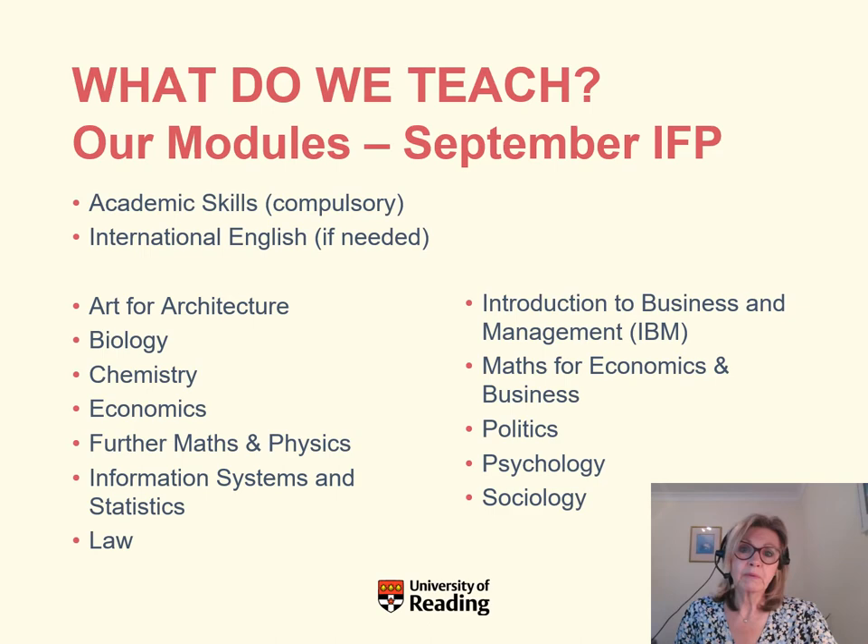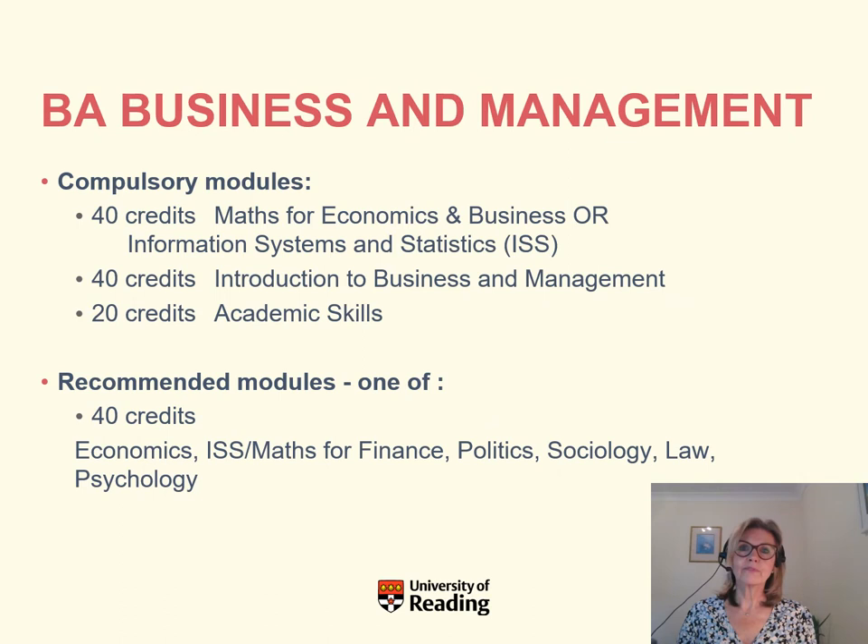Here's an example for students going on to the BA in Business and Management. Their compulsory modules would include one mathematical module worth 40 credits — either Maths for Economics and Business or Information Systems and Statistics. The second compulsory module would be Introduction to Business and Management. They would also be required to take Academic Skills.